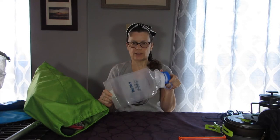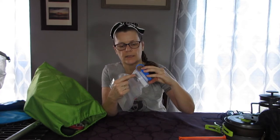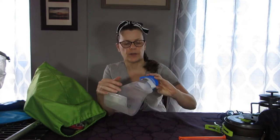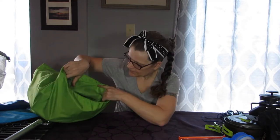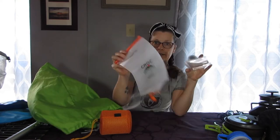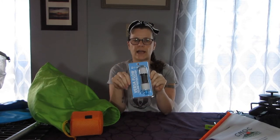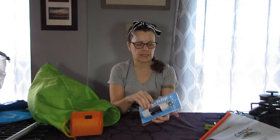I bought a Nalgene canteen a couple of years ago — it's soft plastic and the first time I took it out it got a little abrasion on it. To go with the Cnoc Vecto I got myself a Hydro Blue Versaflow filter — again, I haven't been able to use this yet.